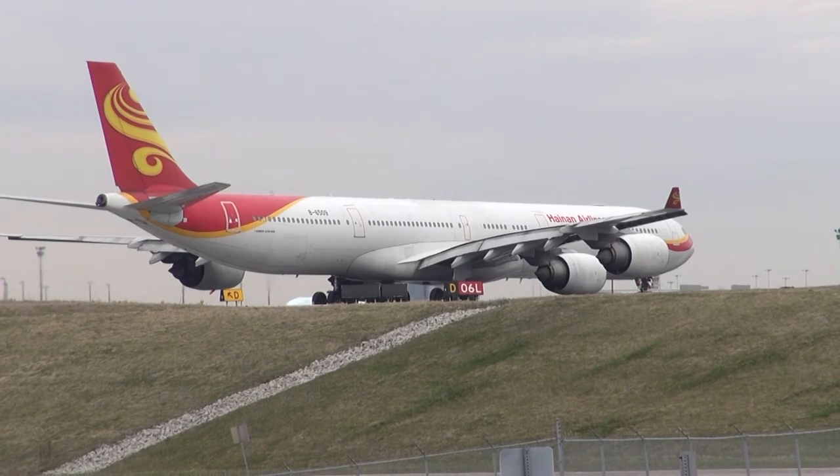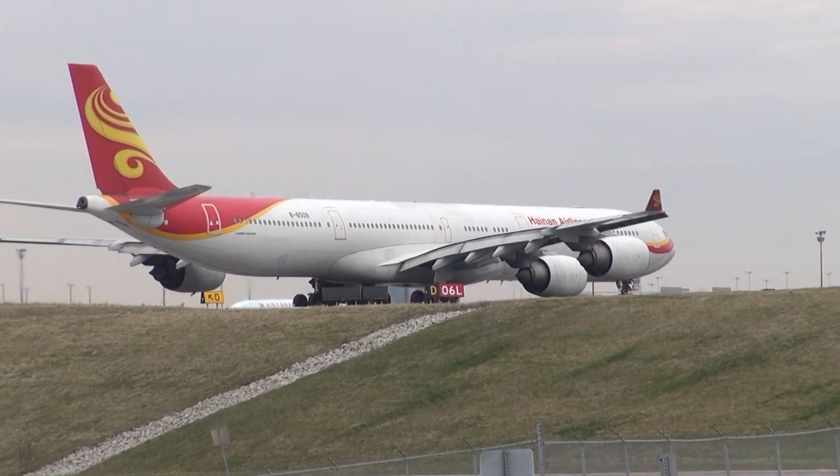Eagle 4635, ground 1219. 1219. Wisconsin 3604, thanks for your help. 219 for ground. 1219.